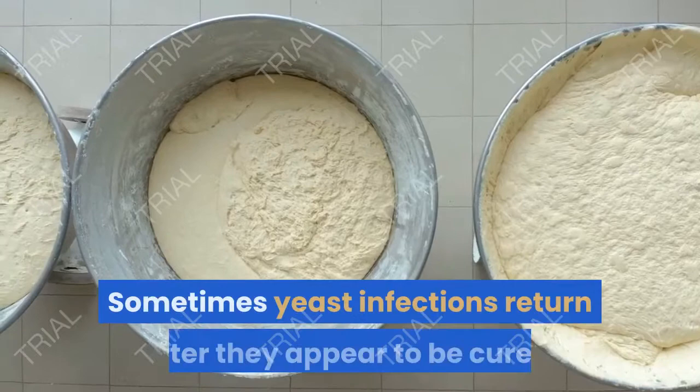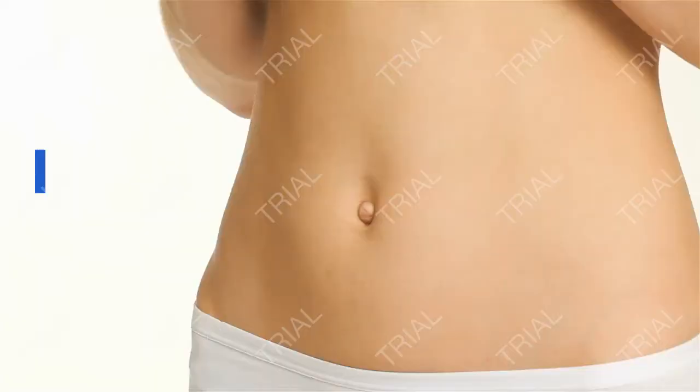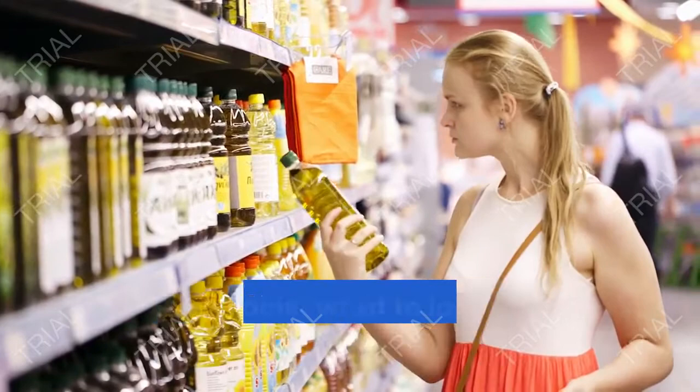Sometimes yeast infections return after they appear to be cured. If this occurs, your doctor will likely recommend weekly treatments for several months following a couple weeks of daily treatment. Most antifungal creams are well tolerated and you're not likely to have any serious side effects. Check the label, however, and ask your doctor and pharmacist what to look out for in case you have a bad reaction.